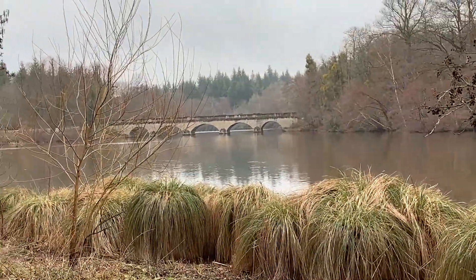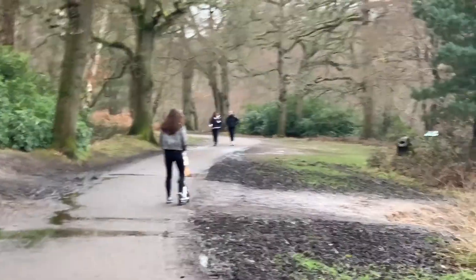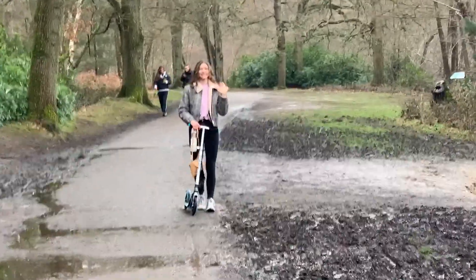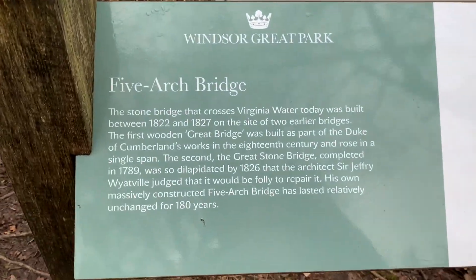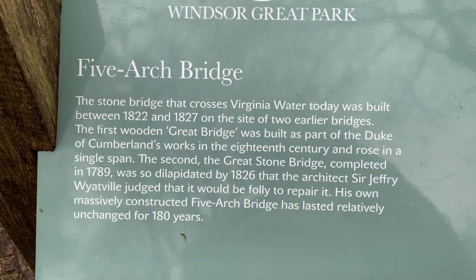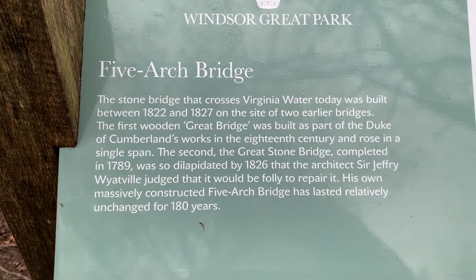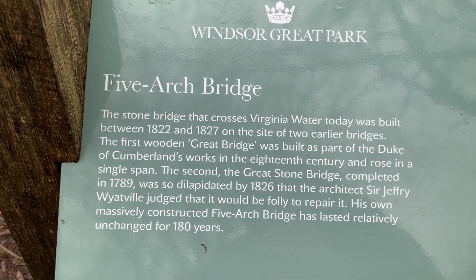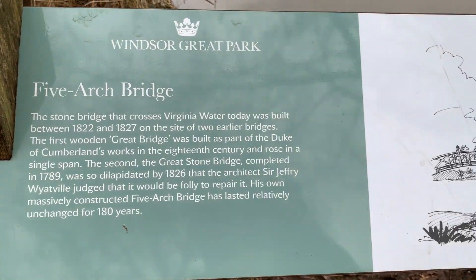We're just coming up to the Five Arch Bridge over the lake, and I think we should get to the Polo Club soon, where Prince Charles and the Royal Family play polo. The stone bridge that crosses Virginia Water today was built between 1822 and 1827, on the site of two earlier bridges. The first wooden Great Bridge was built as part of the Duke of Cumberland's works in the 18th century. The second, the Great Stone Bridge, completed in 1789, was so dilapidated by 1826 that architect Sir Geoffrey Wyattville judged it a folly to repair it. His own massively constructed Five Arch Bridge has lasted relatively unchanged for 180 years.